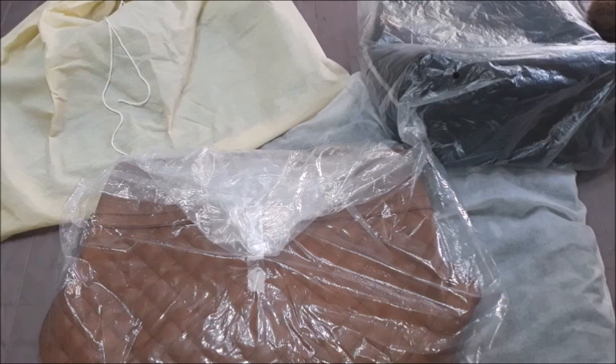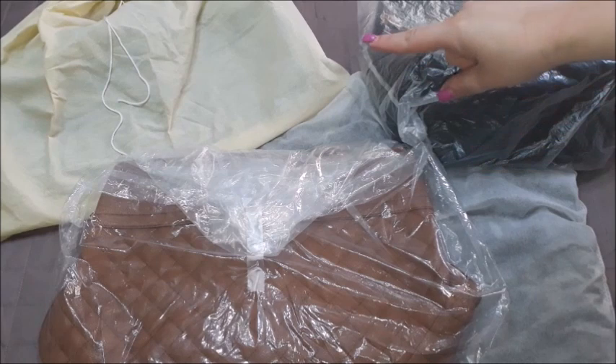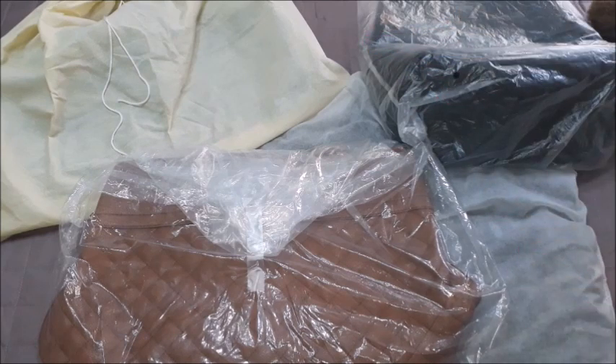It was so hard for me to basically part ways with it, but I had to — it was ruined and there was nothing else I could do. So I started back then just putting all my bags in plastic pouches or cloth pouches like this, and I store them in this manner. The most important thing is that you place something between one bag and another so the colors don't transfer.